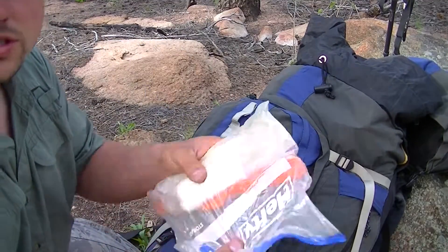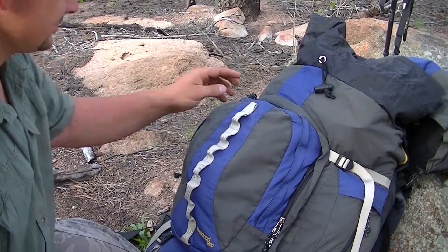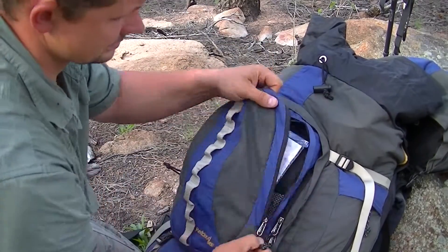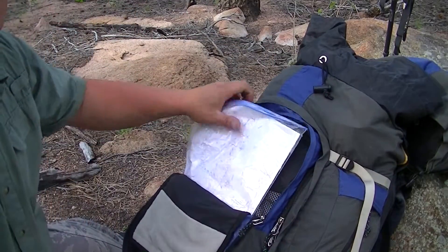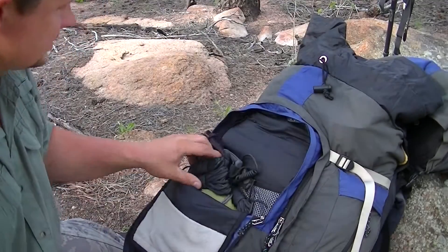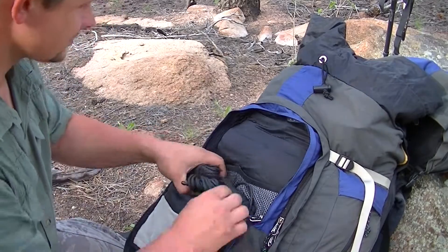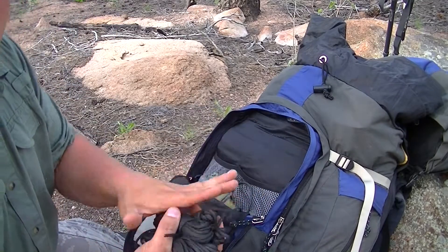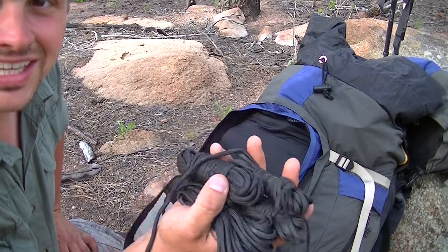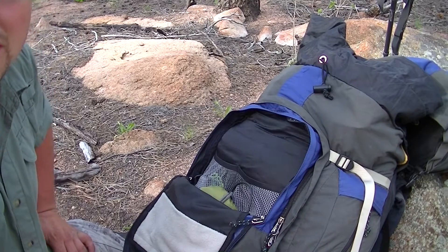Also in that front pouch I've got the shovel and poo paper. Up in this next pouch I've got a map of the place, my headlamp, four rolls of parachute cord — and yes, the other day I had to use every single bit of it to hang up my bag for bears.